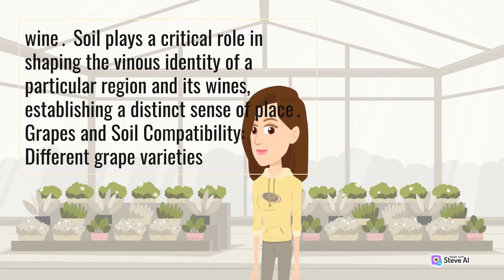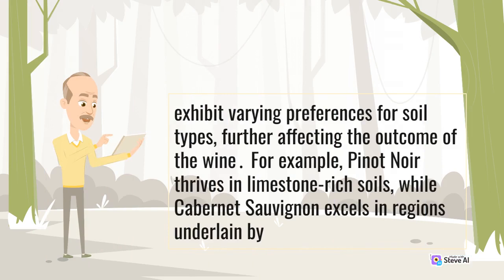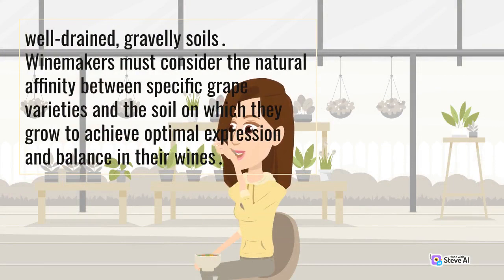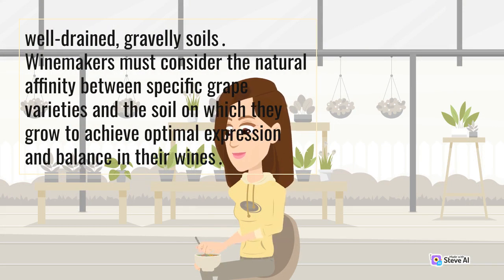Grapes and soil compatibility: different grape varieties exhibit varying preferences for soil types, further affecting the outcome of the wine. For example, Pinot Noir thrives in limestone-rich soils, while Cabernet Sauvignon excels in regions underlain by well-drained, gravelly soils. Winemakers must consider the natural affinity between specific grape varieties and the soil on which they grow to achieve optimal expression and balance in their wines.